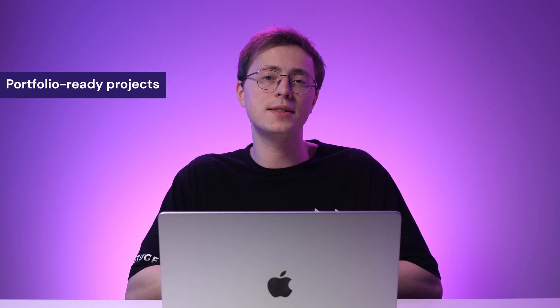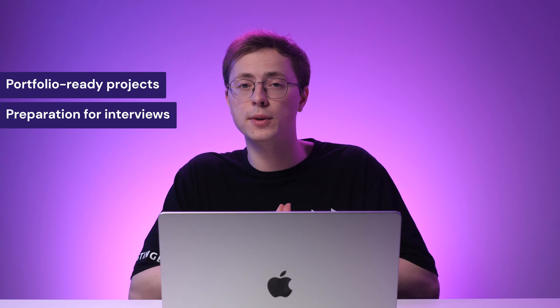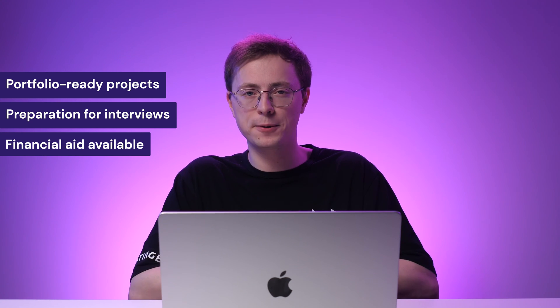On top of the UX design-related skills, you'll learn how to create a resume and prepare for a job interview. While you can enroll for free, you must pay a membership fee of $39 per month to get the certificate. Luckily, you can apply for financial aid by submitting a motivational letter.